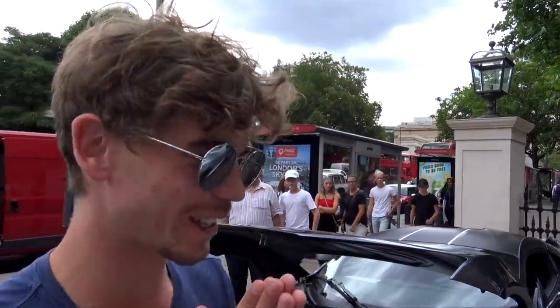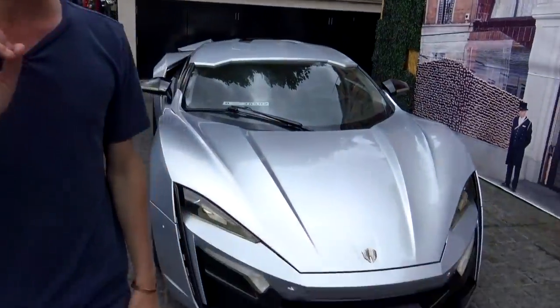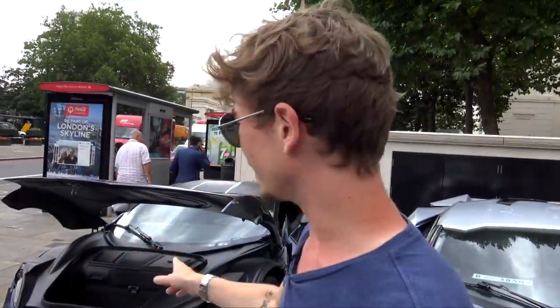So we're here with the W Motors cars. We've got the Lycan right here — 3.4 million this thing costs. It's absolutely insane. Diamonds in the headlights, everything. But the real reason we're here today is for this: the Fenya.